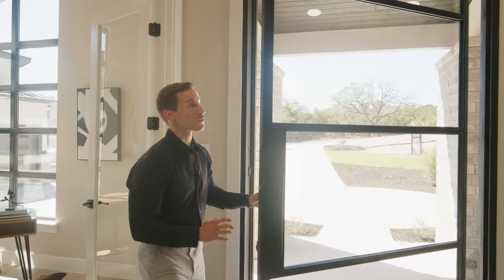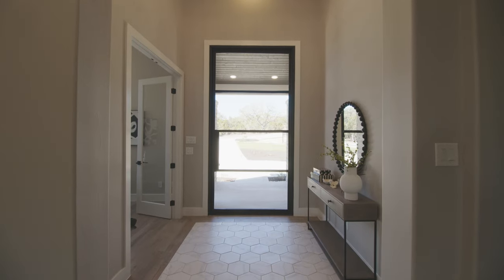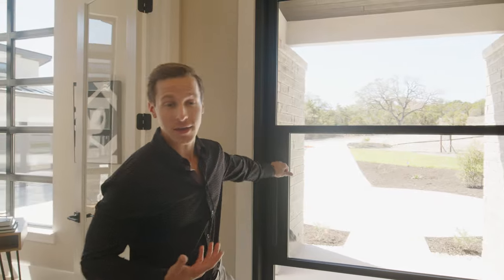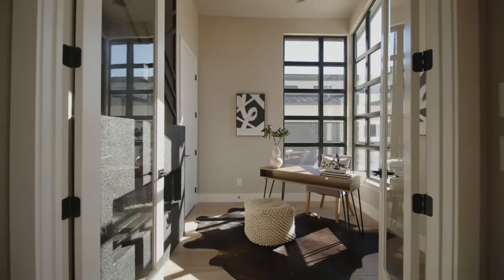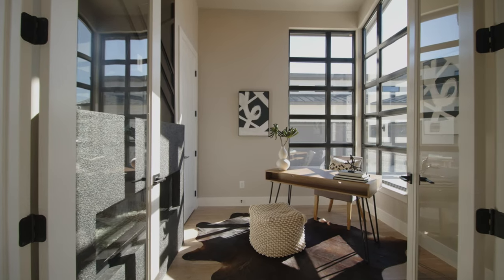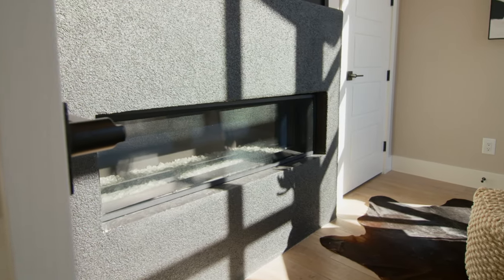Talk about a grand entrance — through this 10-foot tall pivot front door we have a ton of natural light. Moving into our foyer, we've got an awesome hexagon tile on the floor, a beautiful light fixture up above, with a very tall ceiling. Directly off the foyer we have the office space of this home.